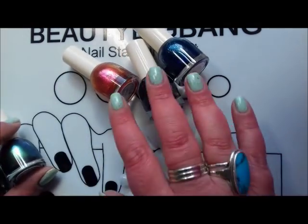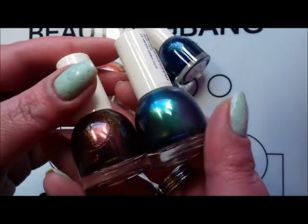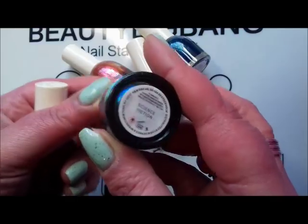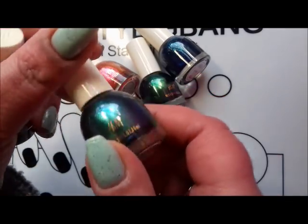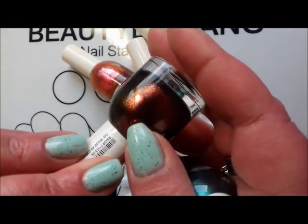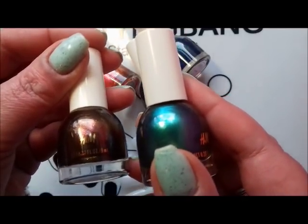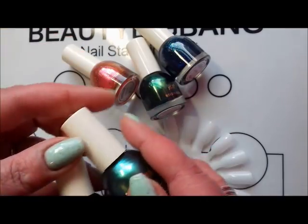I'm actually going to keep three and use two as bonus polishes with the GIWI. So if you win the GIWI this month, you'll get Jewel Beetle from H&M and also Science Fiction, which is a silvery blue duochrome. I've just got so many duochromes and this is very similar to lots of others I've got. These two are going with the GIWI polish for March - look out for that. I usually put the pictures on Instagram towards the end of the month.